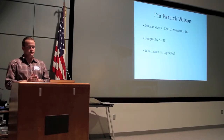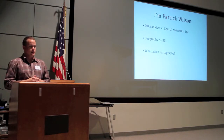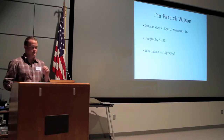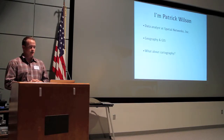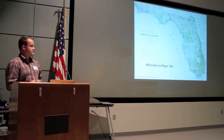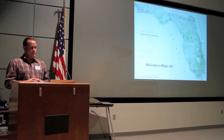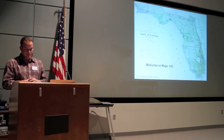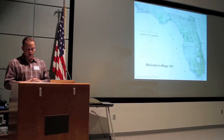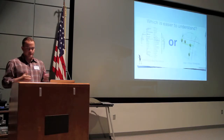My name is Patrick Wilson. I'm a data analyst at Spatial Networks. I studied geography and GIS at Florida State University, and that didn't cover too much cartographic construction, so a goal of mine is to learn some cartography. Today I'm going to cover Maps 101. I love every kind of map — I even have a map laminated in my coffee table at home. So today is cartography and design.